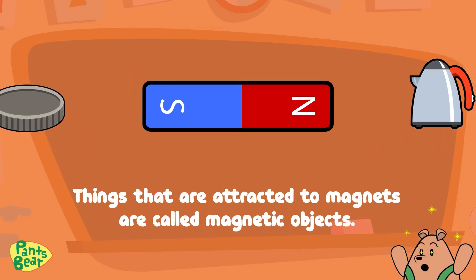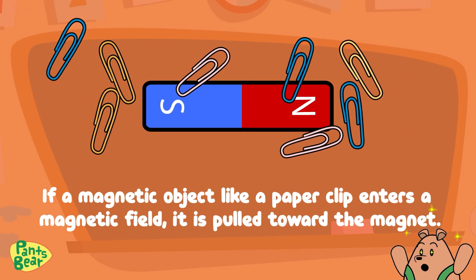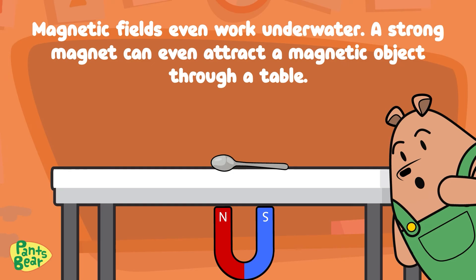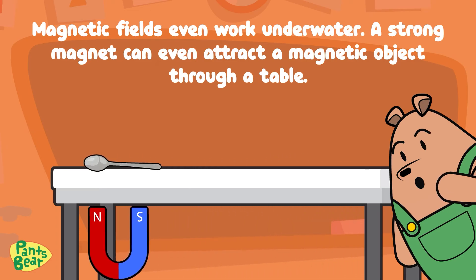All magnets have a magnetic field on both ends. Things that are attracted to magnets are called magnetic objects. If a magnetic object like a paper clip enters a magnetic field, it is pulled towards the magnet. Magnetic fields even work underwater. A strong magnet can even attract a magnetic object through a table.